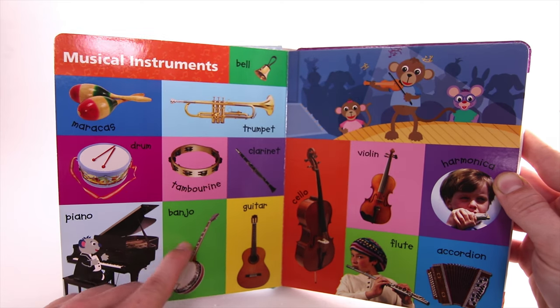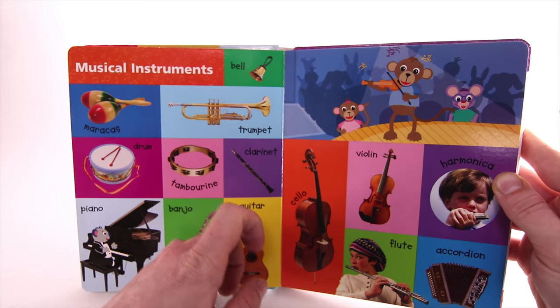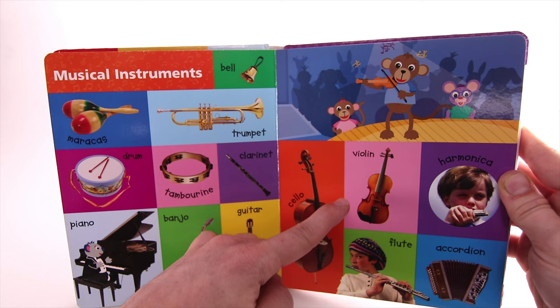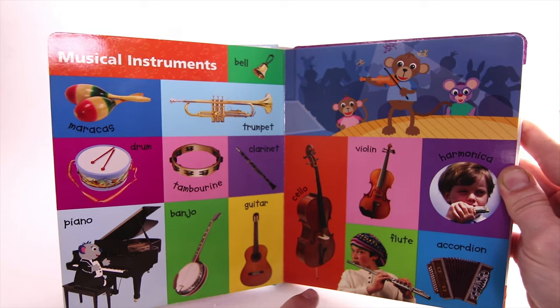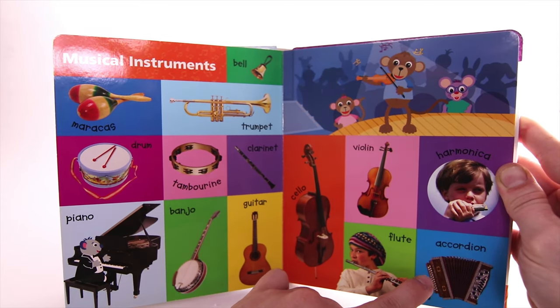Banjo. Guitar. Cello. Violin. Harmonica. Flute. Accordion.